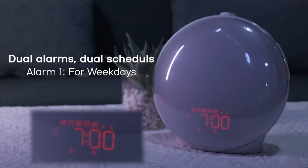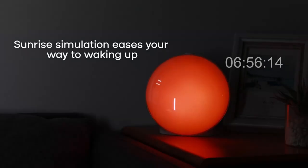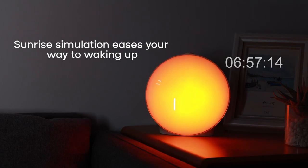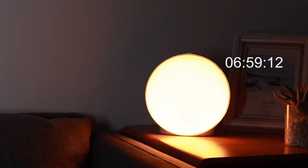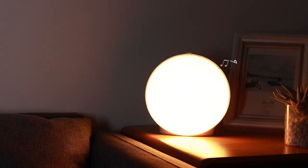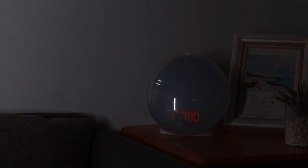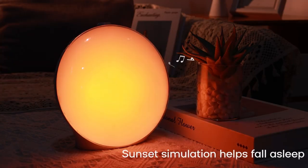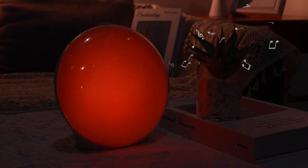Top 5 is a wake-up light designed for teens, kids, and heavy sleepers, featuring a sunrise simulation function that gradually brightens the room to wake you up naturally. It has dual alarms, an FM radio, and seven natural sounds to choose from. It also has a snooze function, night light, and colorful light options to create a relaxing ambience. The clock is easy to use and portable, making it a convenient option for anyone who wants to start their day off right.